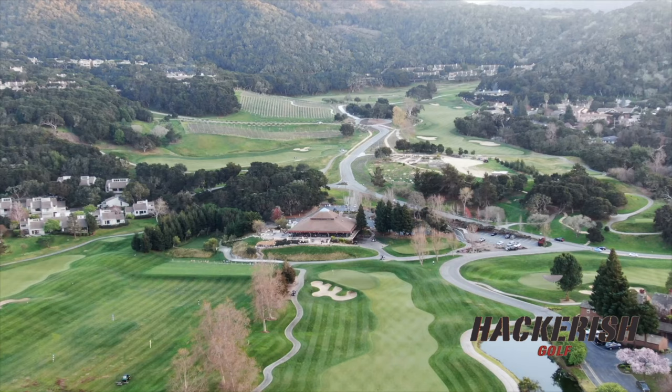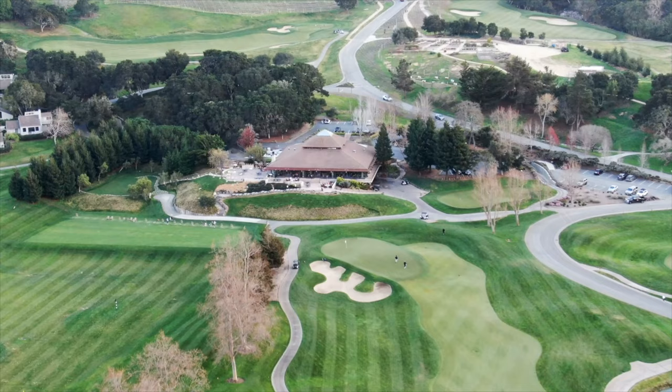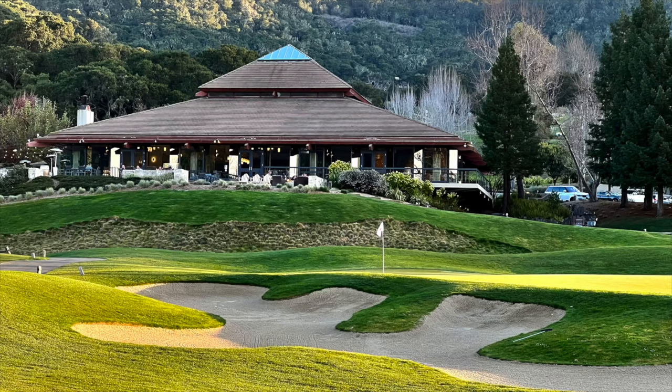Carmel Valley Ranch is beautiful and is the only Pete Dye designed course in Northern California. It's a challenge that will test even the most experienced golfers, but it's also fair enough that beginners won't be too frustrated. The views are absolutely stunning.